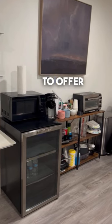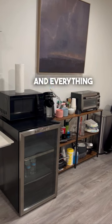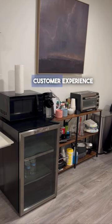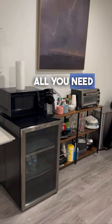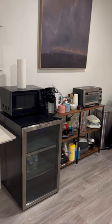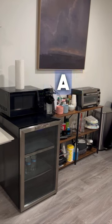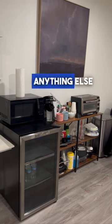You don't need to offer a full kitchen with a stove and everything in order to create a great customer experience for your Airbnb guests. All you need is this stuff right here: a fridge, a microwave, a toaster oven, a Keurig coffee maker and a tea maker. Outside of that, you don't need anything else.